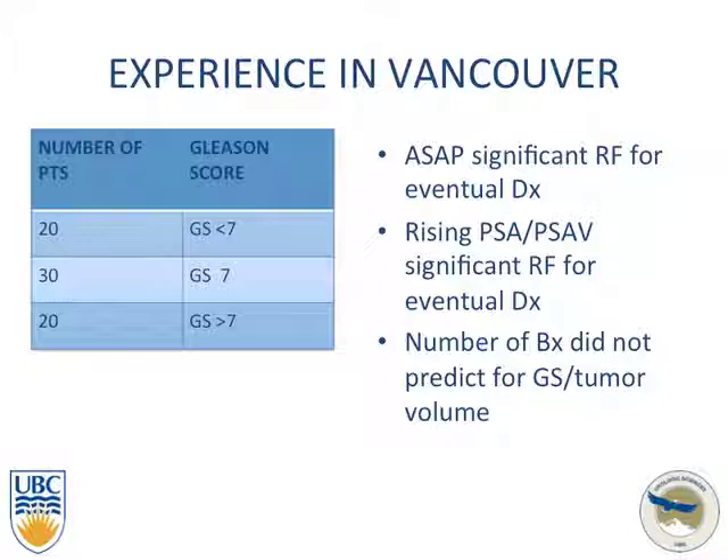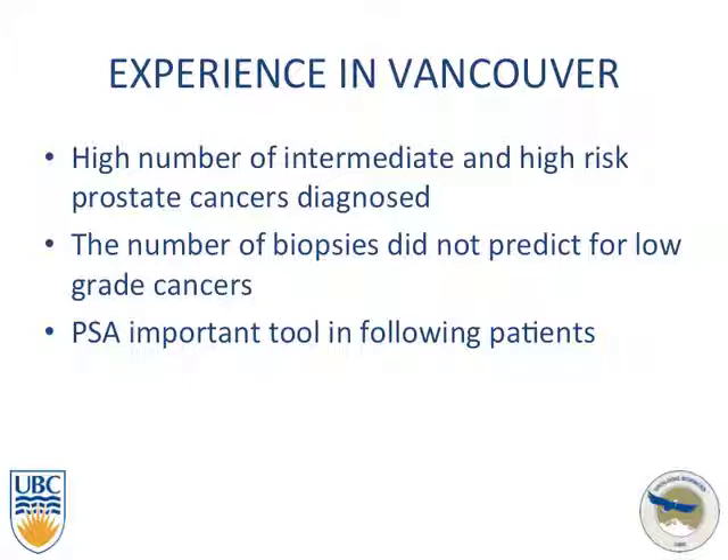Looking at our numbers, we found that ASAP was a significant risk factor for disease on the repeat biopsy. Rising PSA and PSA velocity were also significant. Interestingly, the number of previous biopsies did not predict for Gleason score or tumor volume. We found a high number of intermediate and high-risk prostate cancers diagnosed, and in the PSA era, PSA was useful in following patients and leading to diagnosis.